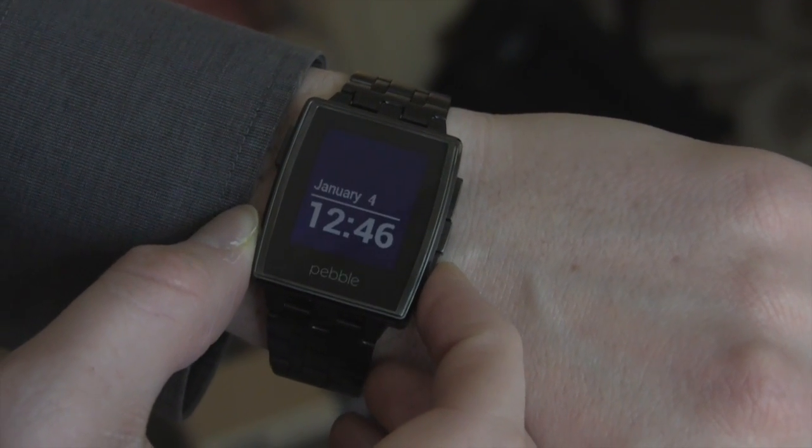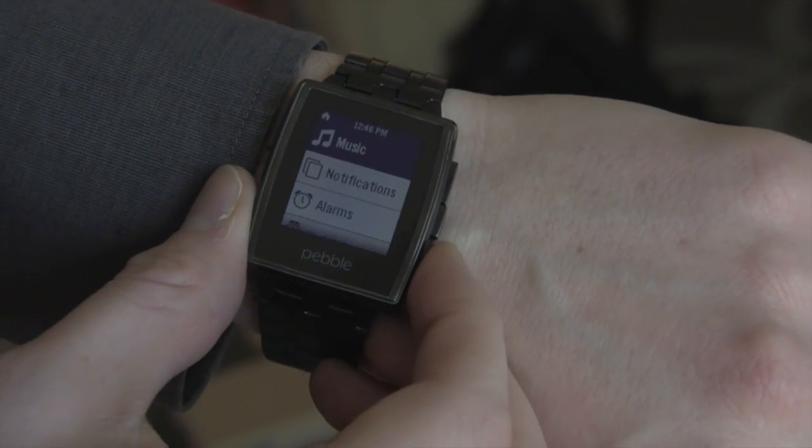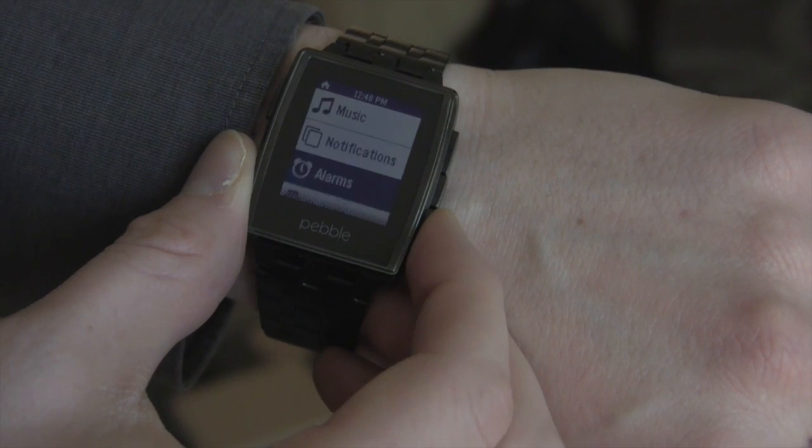This is some of the watch faces as they look on Pebble Steel. And let's show off some of the new apps from our partners.